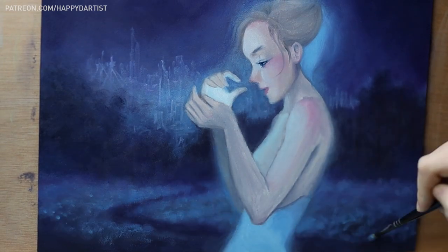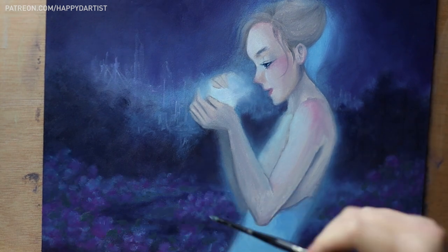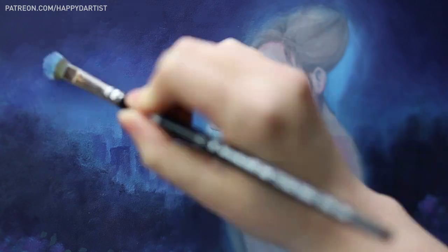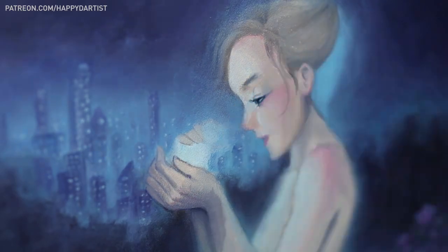Hello everyone. Today's oil painting is a very unique piece because I had started it before art school and finished it after. It was such a fun experience to be able to see the difference in my painting skills after a year of training at an academic realism atelier.